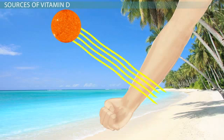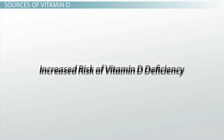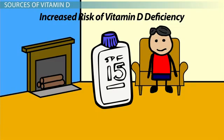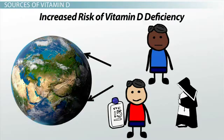Anything that gets in the way of the sun's light penetrating your skin could diminish the amount of vitamin D your body is able to make. This is why certain groups have an increased risk of vitamin D deficiency. For example, people who live at high latitudes where there is insufficient ultraviolet radiation, people who avoid the outdoors or keep their skin covered while outdoors — including covering the skin with sunscreen — people with dark skin, and people who wear concealing clothing for religious reasons, all have to make sure they are getting adequate amounts of vitamin D.